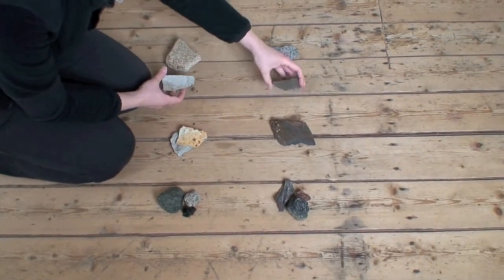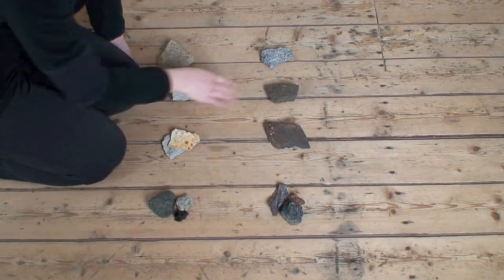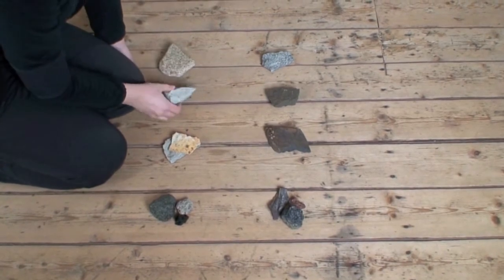And then we have lava cooling in the crust, like in dikes. So we have dolerite and — I think that's granfire.